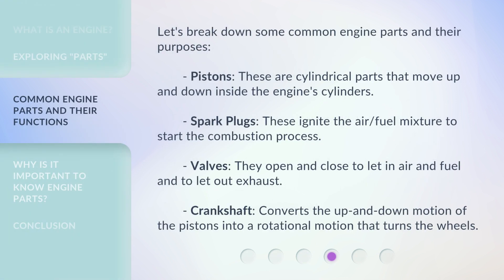Let's break down some common engine parts and their purposes. Pistons are cylindrical parts that move up and down inside the engine's cylinders. Spark plugs ignite the air-fuel mixture to start the combustion process. Valves open and close to let in air and fuel and to let out exhaust. The crankshaft converts the up and down motion of the pistons into a rotational motion that turns the wheels.